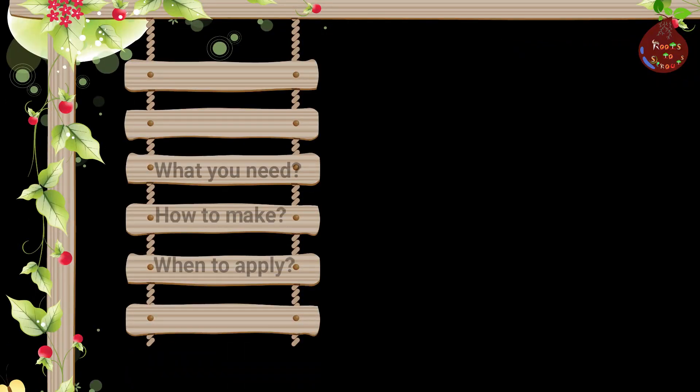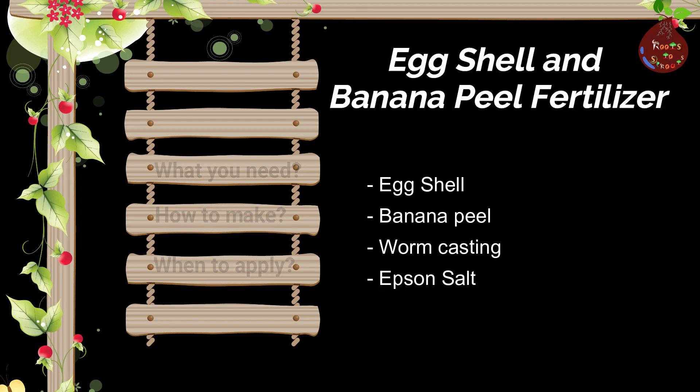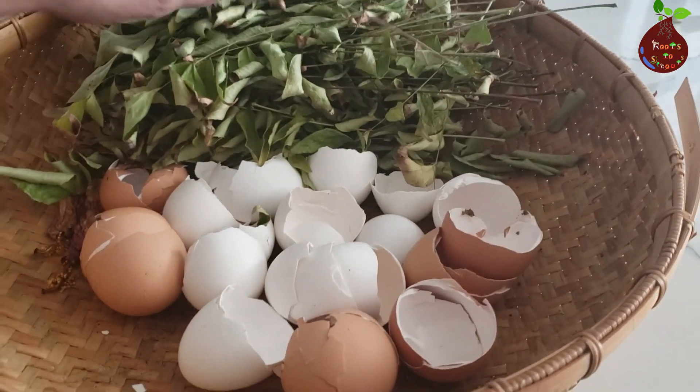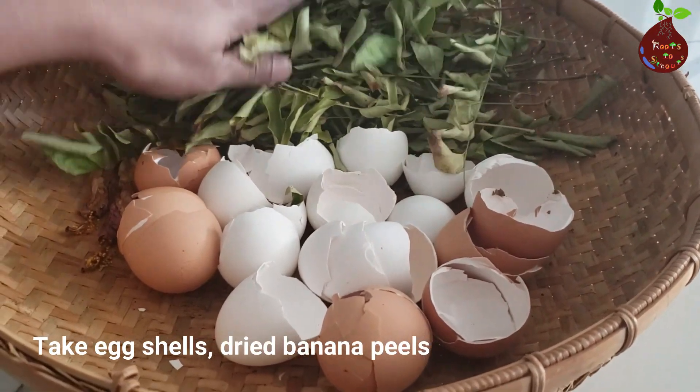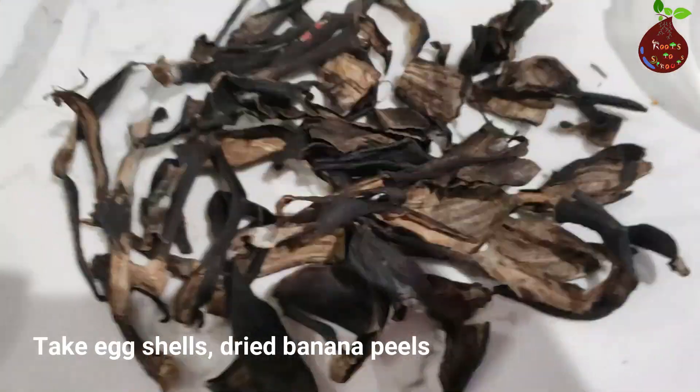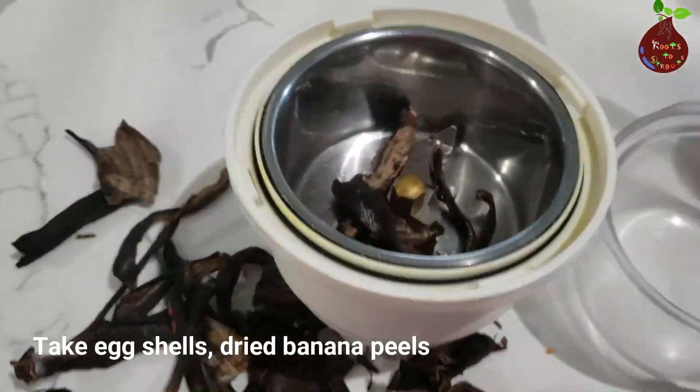In this fertilizer we are using dried banana peels, eggshells, worm casting, and Epsom salt. Dried banana peels are rich in potassium and phosphorus — they contain 42% potassium and 3.5% phosphorus.